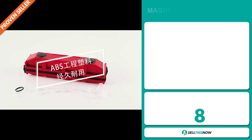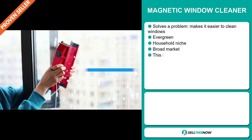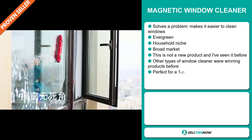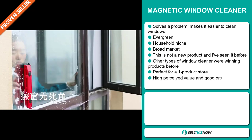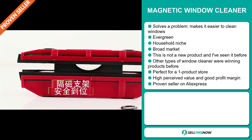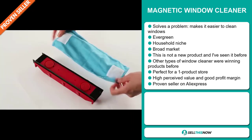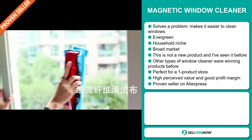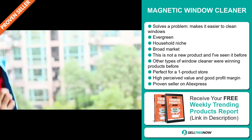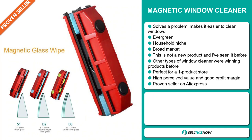Our next product is the Magnetic Window Cleaner. Now this is a definite problem solver. It makes it easier to clean windows. It's an evergreen product, which means it's not seasonal and you can sell this all year round. It falls under the household niche market, but we also think that this item has a broad market base. This is not a new product and other types of window cleaners were winning products before on the market. It's perfect for a one product store. This item has a high perceived value and it will give you a good profit margin.